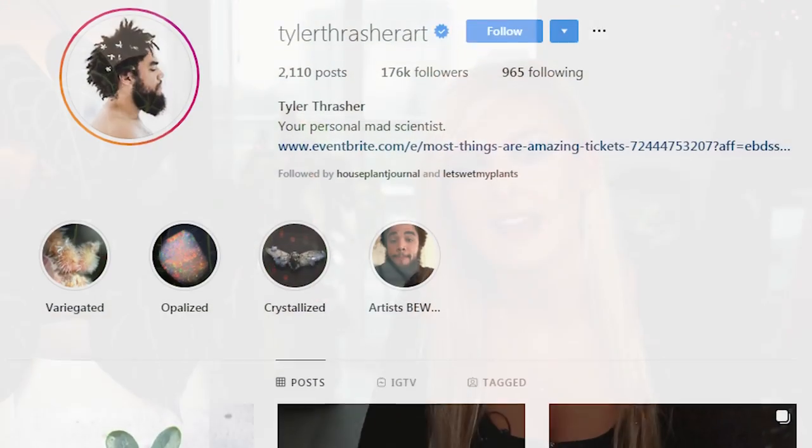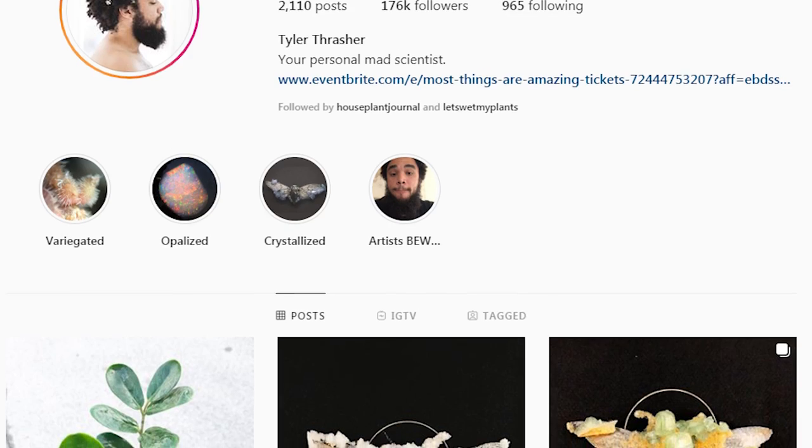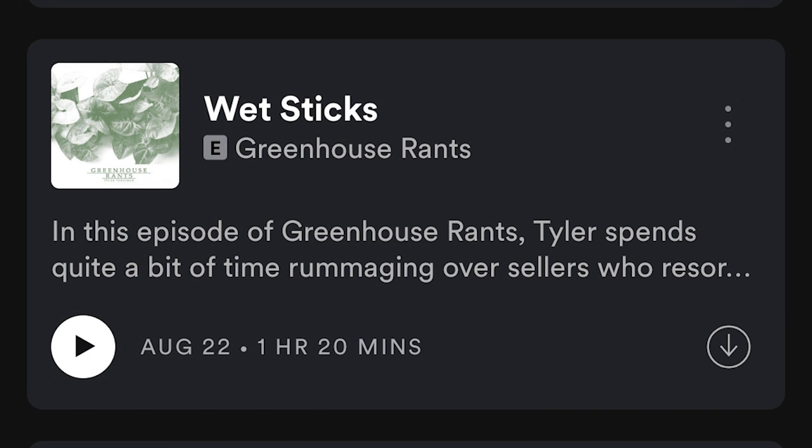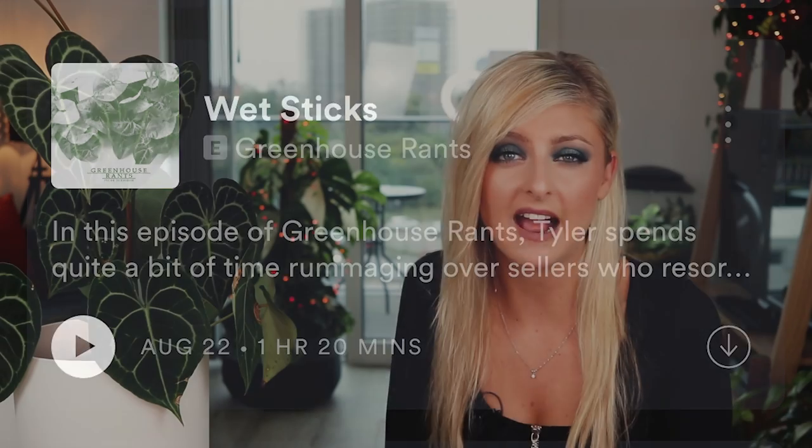A man named Tyler Thrasher, who is an artist and avid plant collector, did actually speak about wet sticks — the entire concept — in a really big awesome rant on one of his podcast episodes, also titled Wet Sticks. I'm going to leave links to that and Tyler's Instagram below. It's genuinely a really interesting rant on this whole subject and, to be honest, it's the podcast that really opened my eyes to this problem, because being in the UK we're not really seeing stuff like this — it's definitely more prominent in the US and other countries.